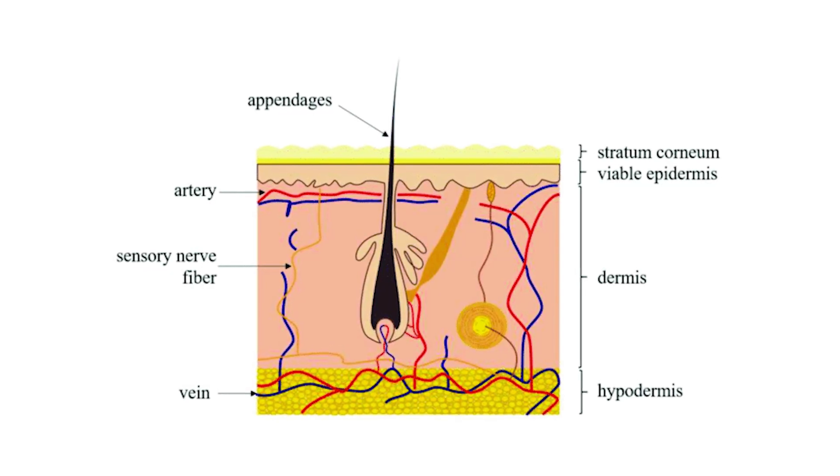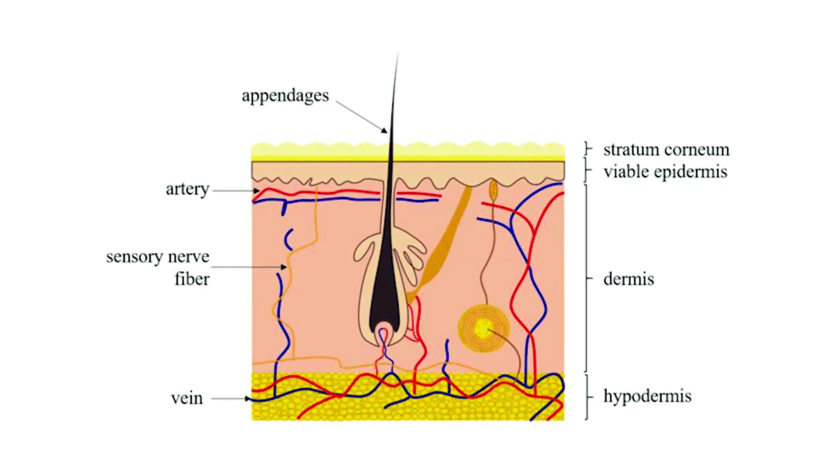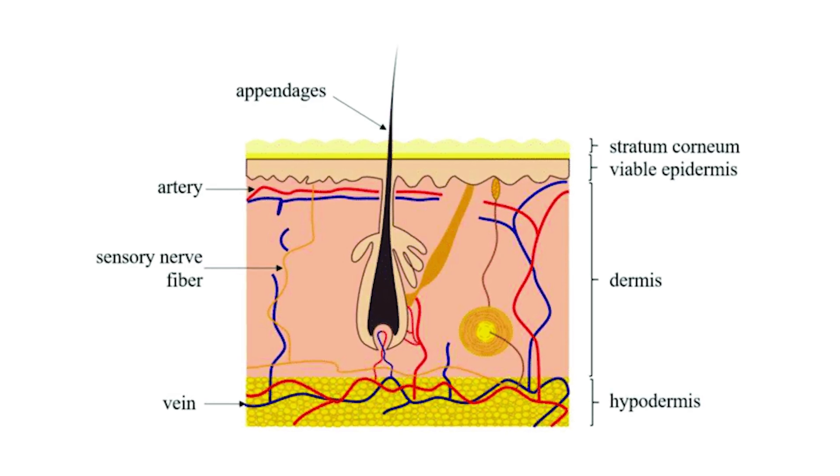Impressively, the vehicle we chose also limited the amount of dutasteride that got into the viable skin, which is where a lot of the vasculature exists and would absorb that dutasteride into the bloodstream.